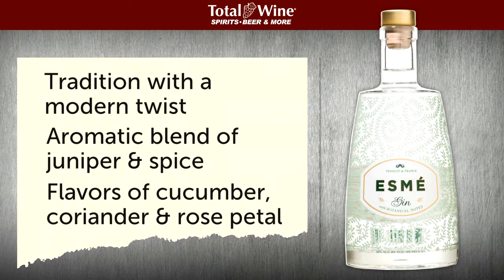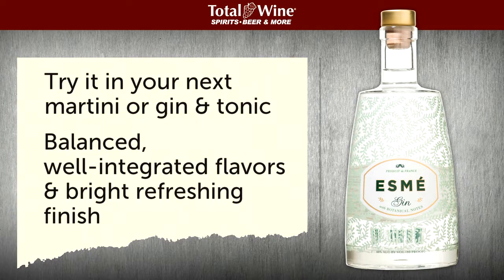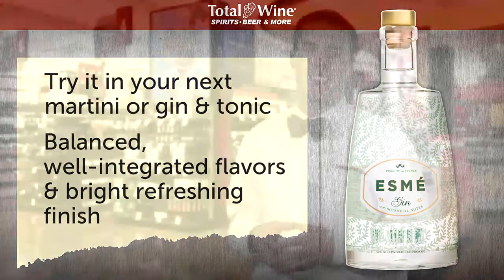That delicious combination of ingredients gives a classic martini or gin and tonic an unmistakably elegant French twist. This is a balanced gin with well-integrated flavors and a bright, refreshing finish on the palate. Esme gin is refined, chic, and unforgettable — and available right here at Total Wine & More.